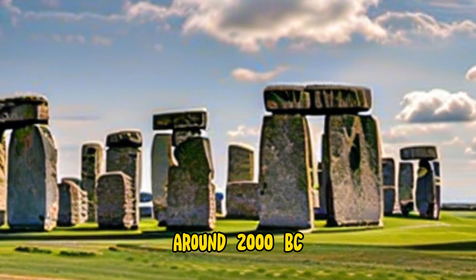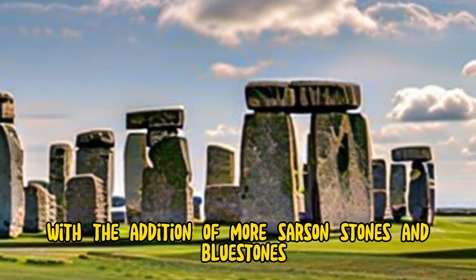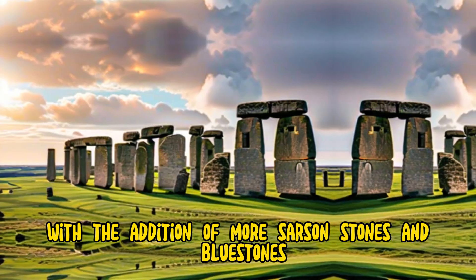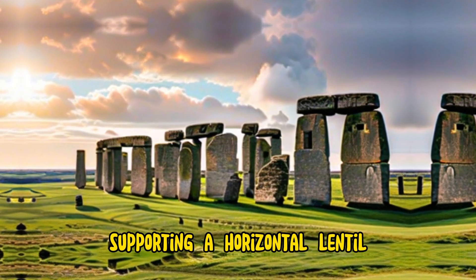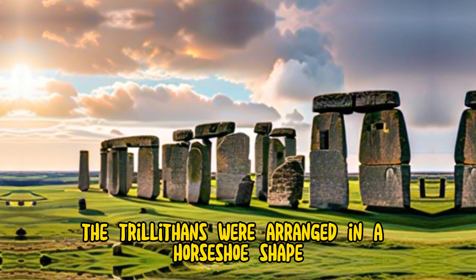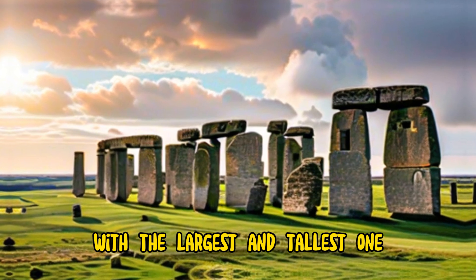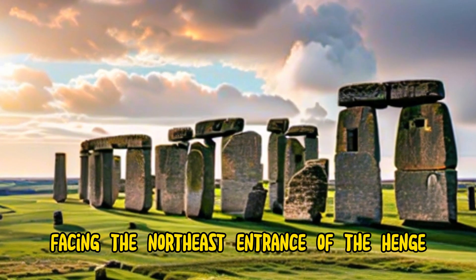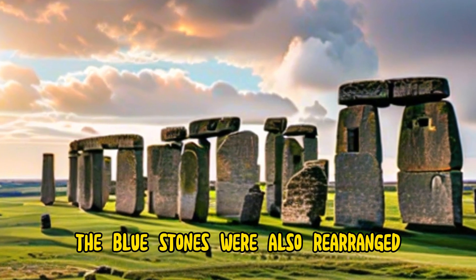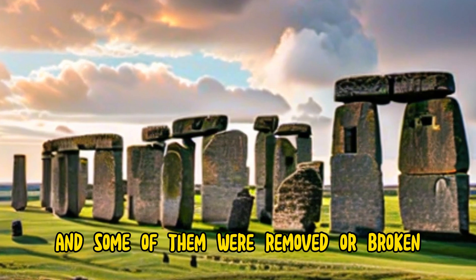Around 2000 BC, the second phase of the stone circle was completed, with the addition of more sarsen stones and bluestones, forming the iconic trilithon structure, which consists of two upright stones supporting a horizontal lintel. The trilithons were arranged in a horseshoe shape, with the largest and tallest one, known as the Great Trilithon, facing the northeast entrance of the henge. The bluestones were also rearranged in a circle and an oval, and some of them were removed or broken.